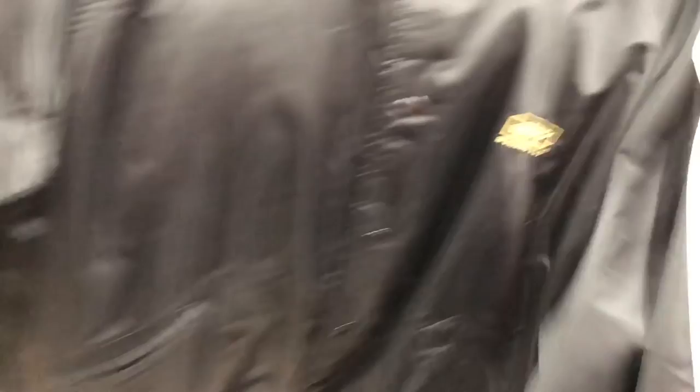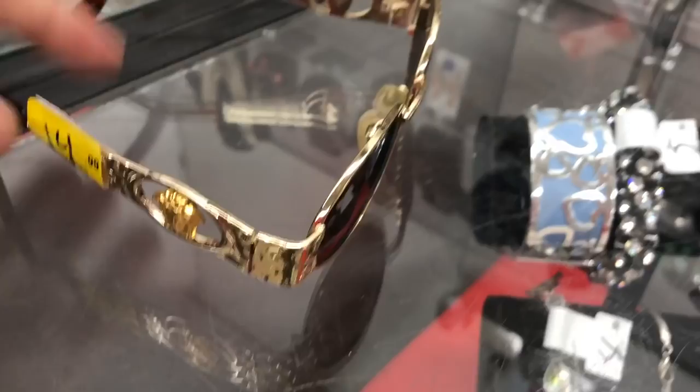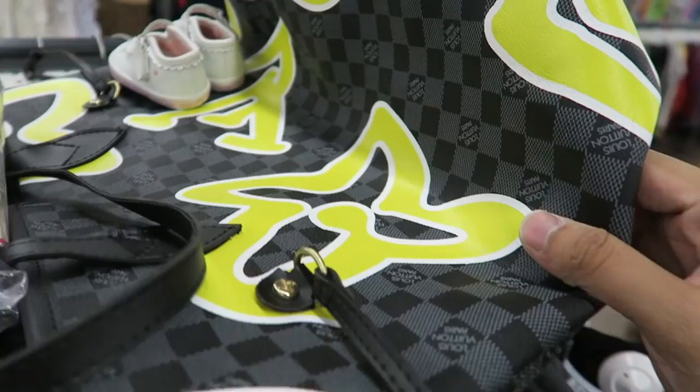Muhammad Ali track jacket, newer, $25. Got some Versace shades — for sure scooping them, $15. Got some Air Force Ones right here, super beat. Look how yellow that is, and it's like a size 13, hella big.